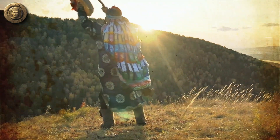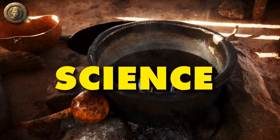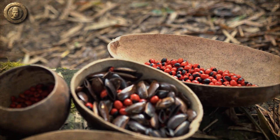Hey everyone, welcome back to Disturbing History Mysteries. Today we're diving deep into an incredibly fascinating topic that blends history, culture, and science. We're talking about the top 10 types of medicine that Native Americans used. Prepare to be amazed.